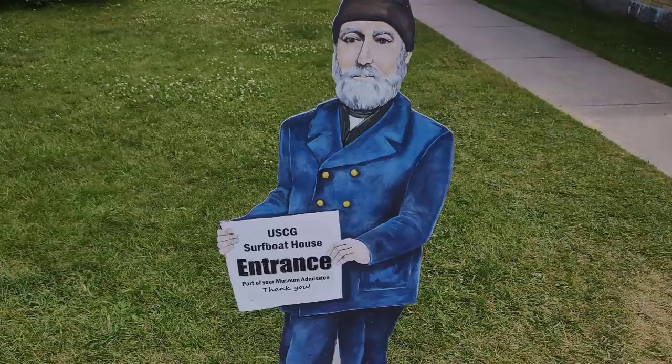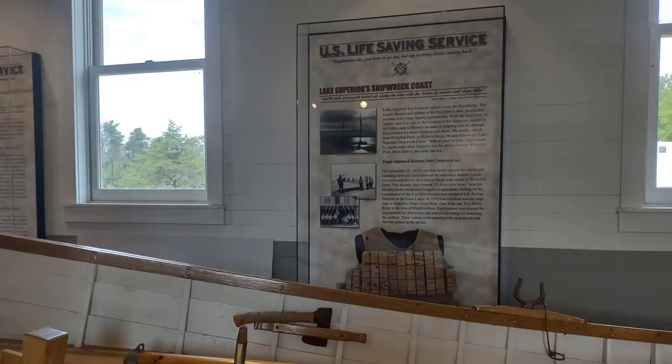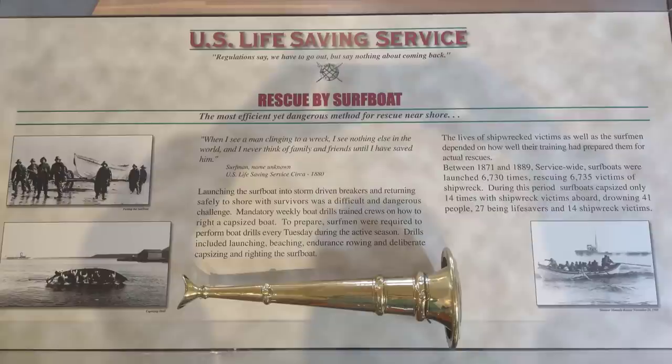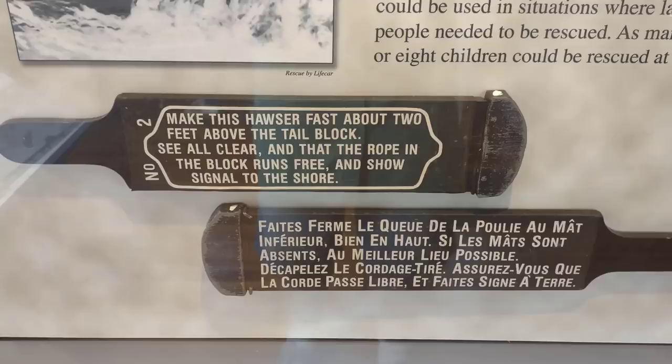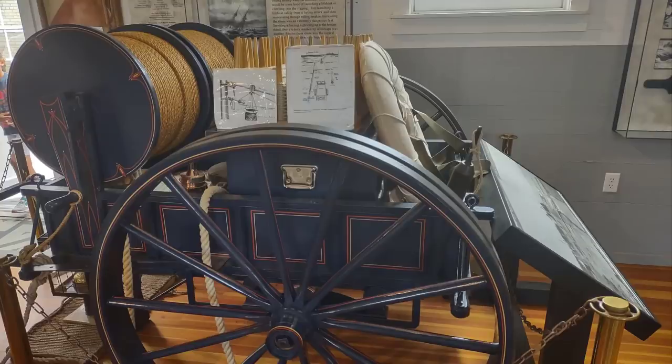The last building is the surf boat house, which I found very fascinating from a historical perspective. The life-saving service was actually the original US Coast Guard — they merged with the Revenue Cutter Service and then the Lighthouse Service to form the United States Coast Guard. The mission of the life-saving service was to head out to shipwrecks by boat, and they also developed the life cart and the Lyle gun to rescue crew members. There's a very knowledgeable docent and lots of artifacts to explore.